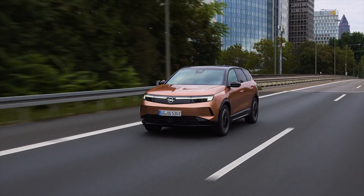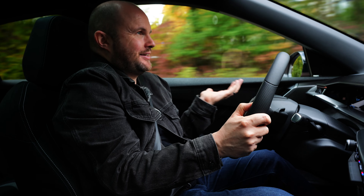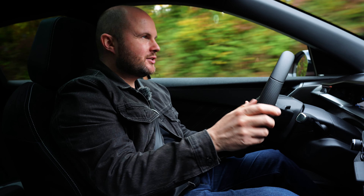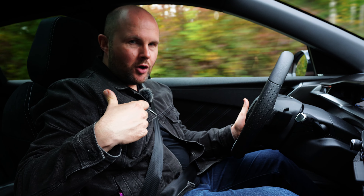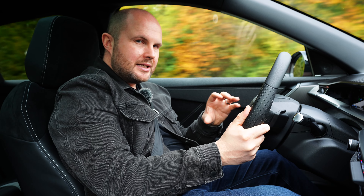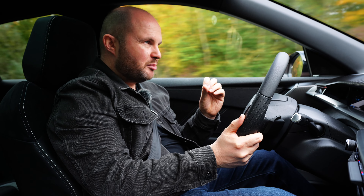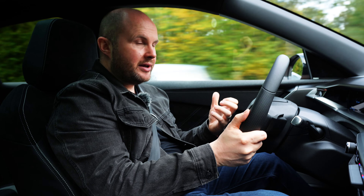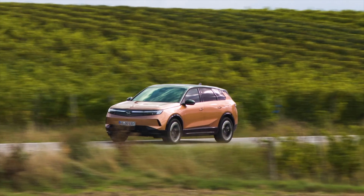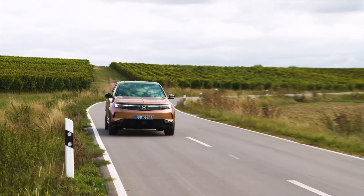Driving the BEV back-to-back with the mild hybrid, you do notice the extra weight over imperfections in the road — the thud is more pronounced. You can't add over 500 kilos to a car and not notice it, but it still maintains smooth overall characteristics. The brakes have a little more initial give before a bigger bite point, because the discs are much larger on this version. Energy consumption is around 19 kWh per 100 km right now, though that's likely inflated by mixed press driving.